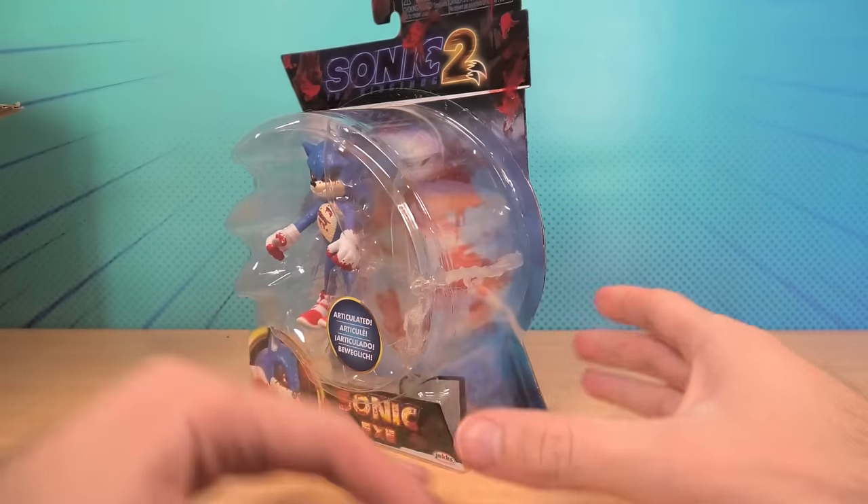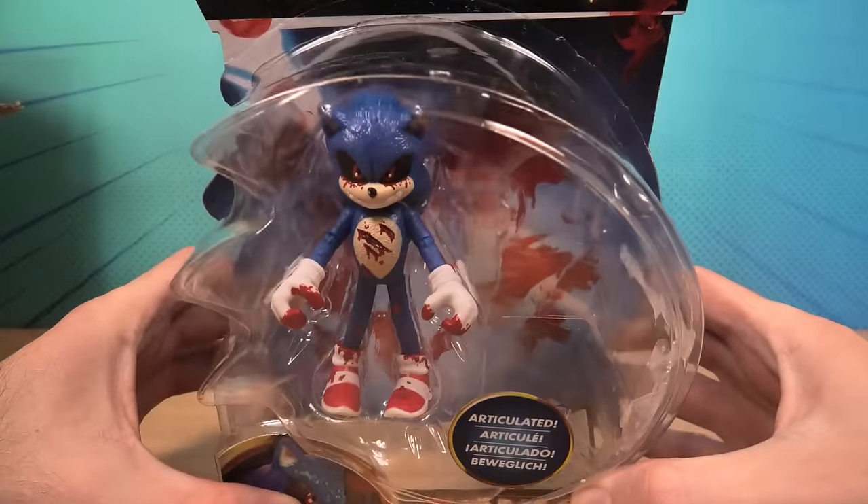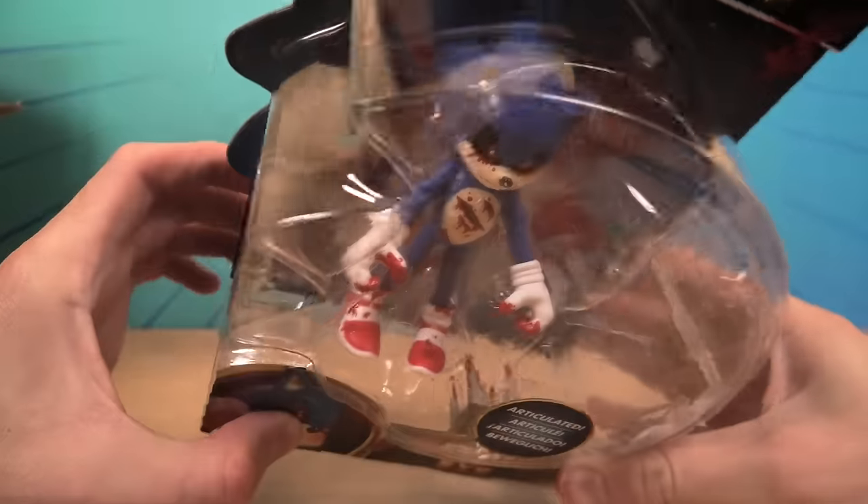13 points of articulation. And look, we've got a custom-made box and a custom-made figure. Oh look, the accessory is down there.